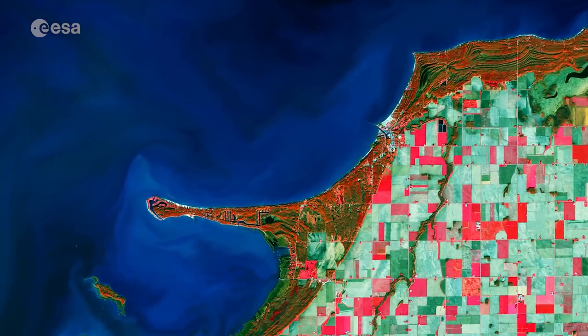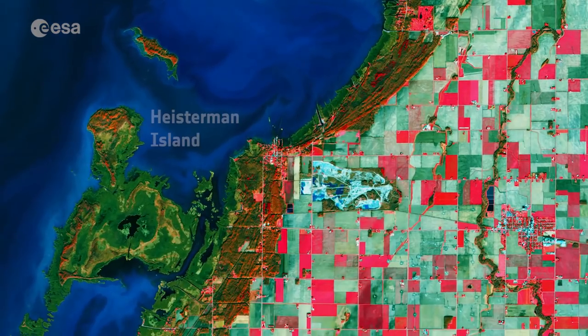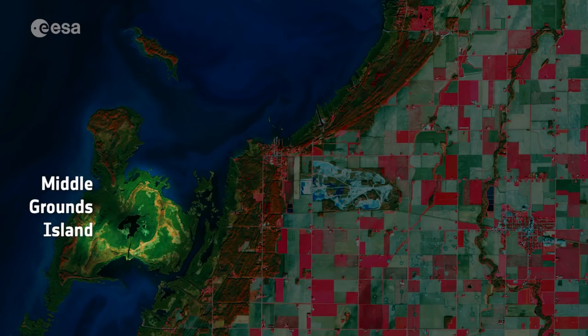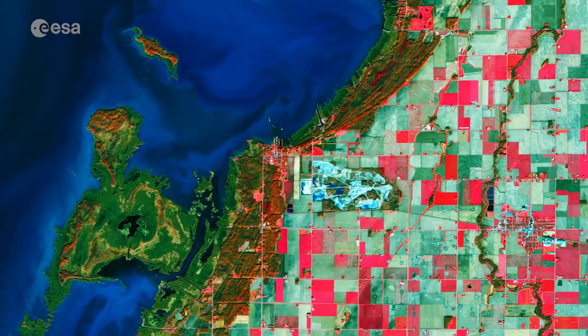Many islands lie in the northeastern part of the lake, with Heisterman Island, North Island and Middlegrounds Island, home to Wild Fowl Bay State Park, shown here. This image was captured on December 1st of 2017.